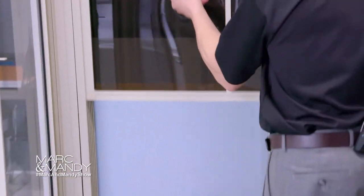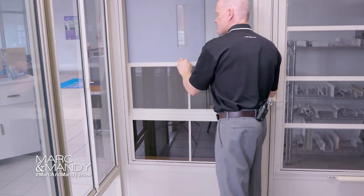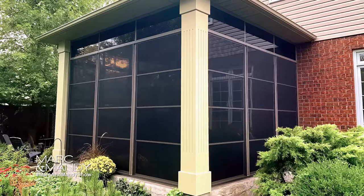Each panel rides in its own independent track — four tracks. So you can take these vents and slide them all the way to the top, all the way to the bottom, or anywhere in between. Each vent is made with a tough 10mm vinyl, available in clear and tinted versions.